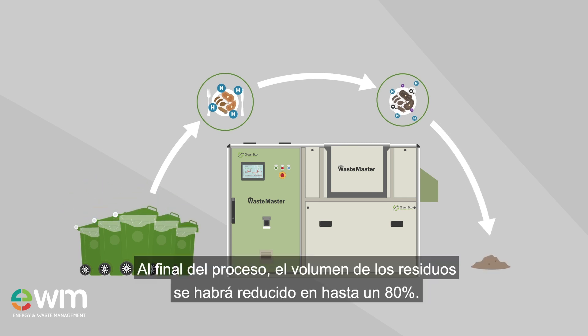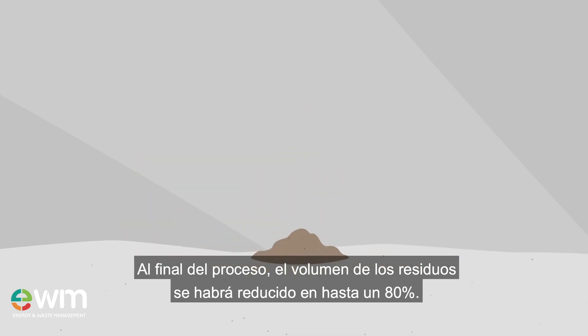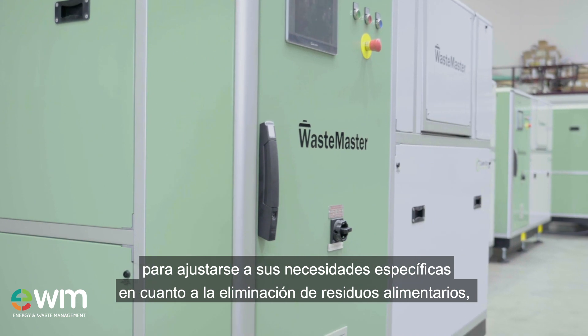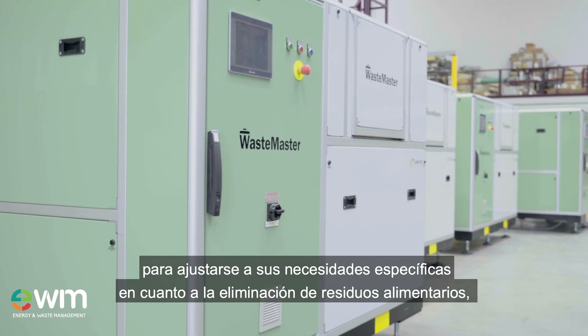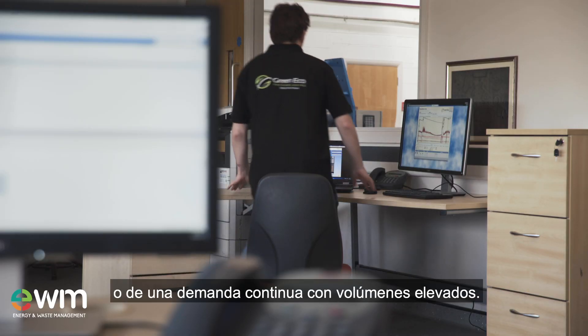Decomposition of the food waste is accelerated. At the end of the process, the volume of waste has been reduced by up to 80%. The fully automated Wastemaster System is designed to suit your specific food waste disposal needs, whether small volumes at certain times or high volume continuous demand.